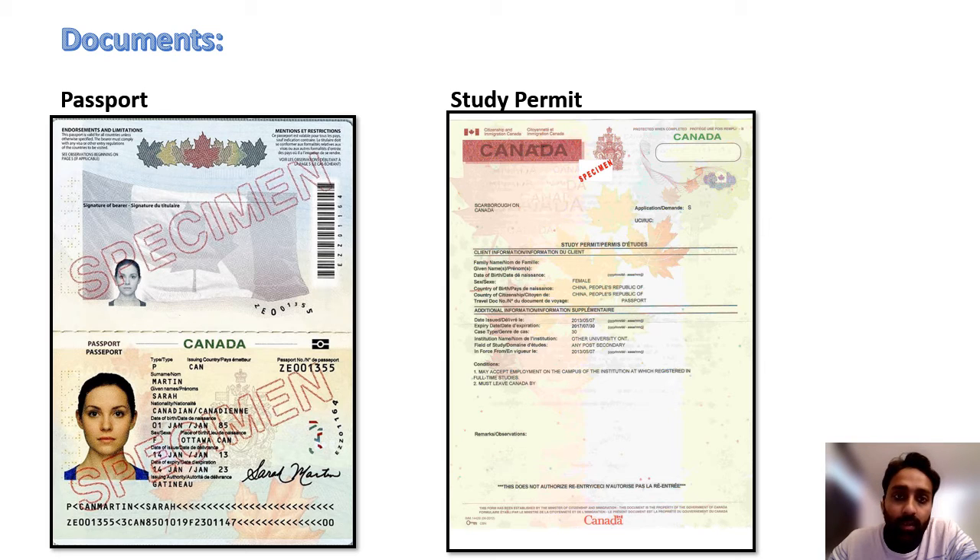After reaching the Service Canada, you just go inside at the reception and ask them for the SIN number. They will take your passport and study permit and will issue you a SIN number within 5 or 10 minutes after some paperwork.